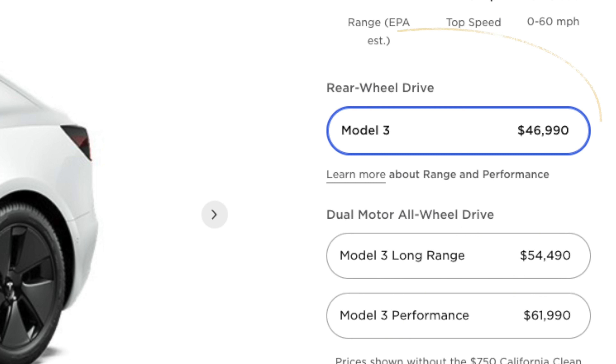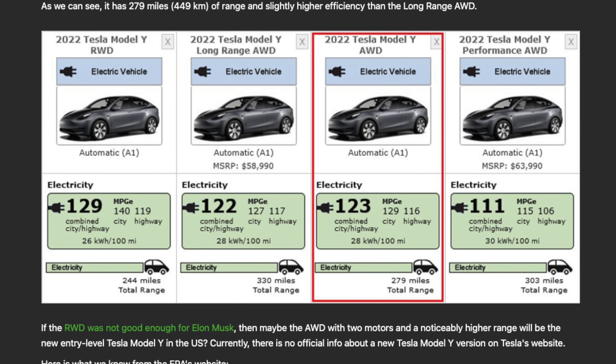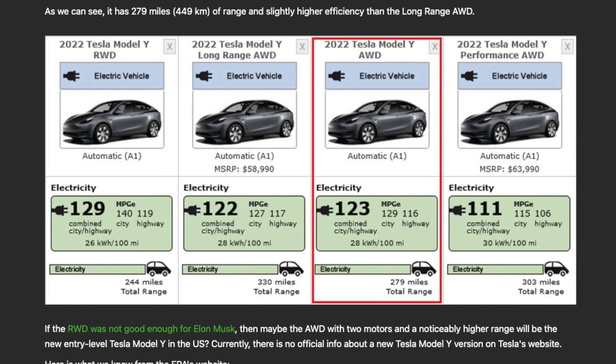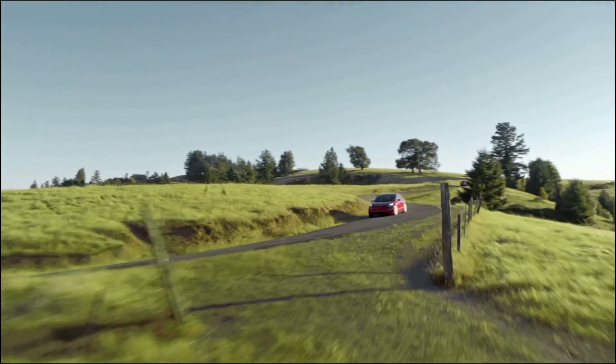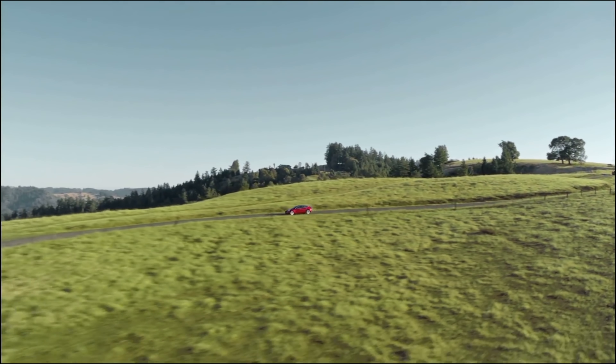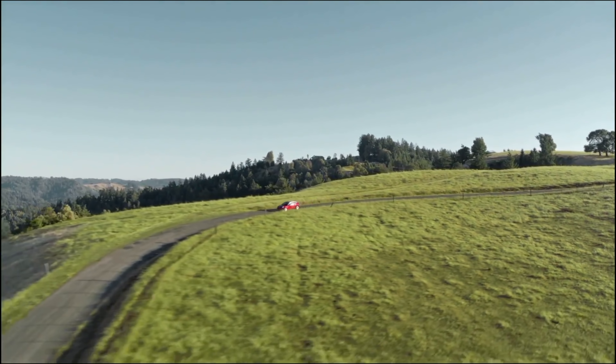Just to keep things simple — I know technically this is not the standard range Plus anymore, it's just the rear-wheel drive Model 3, and technically there's the standard range or the all-wheel drive Model Y — for the simplicity of this video, I'm going to refer to the cheapest Tesla model as the standard range Plus, just because it's way easier than the tongue twister that is the rear-wheel drive and all-wheel drive models.